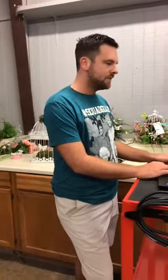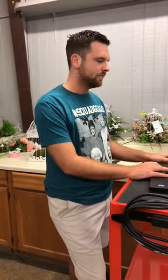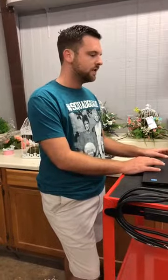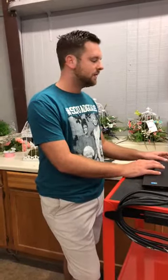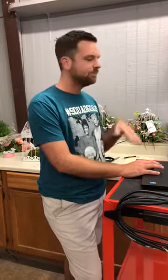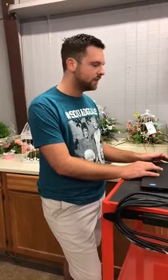Let me get this screen pulled up so I can see everyone's comments. Can you see everything? We're off to a great start. If you'll go ahead and put your name down below with where you're watching from, we'd love to see those comments as we do our videos.